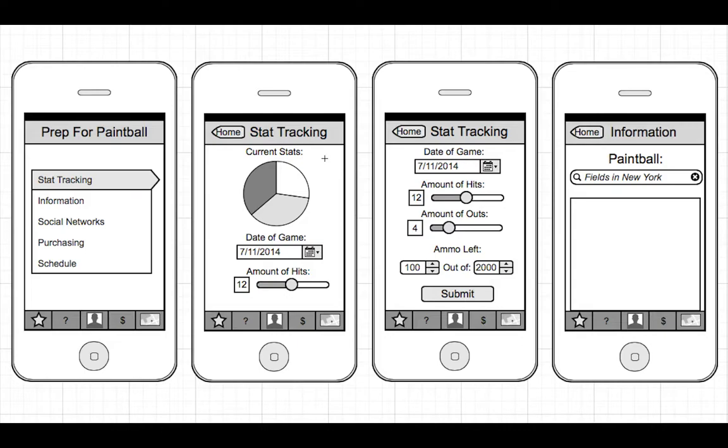Stat tracking allows you to track your stats as you're playing throughout the game. All you have to do is just fill out the form and you'll see a pie chart that shows your progress throughout the game.